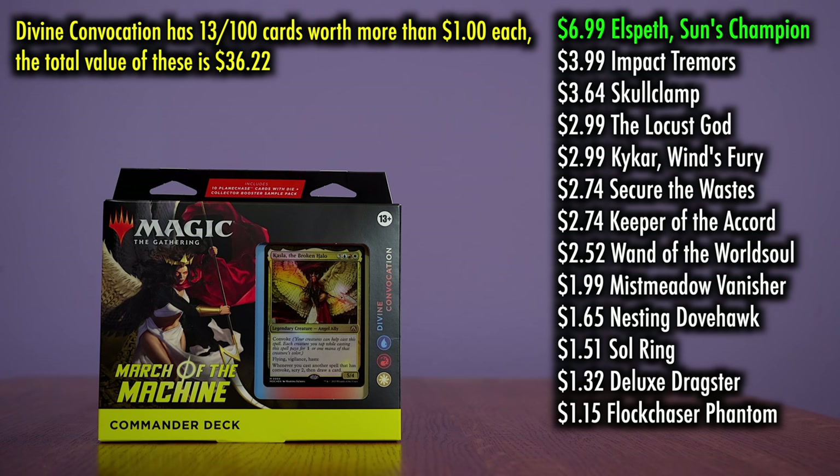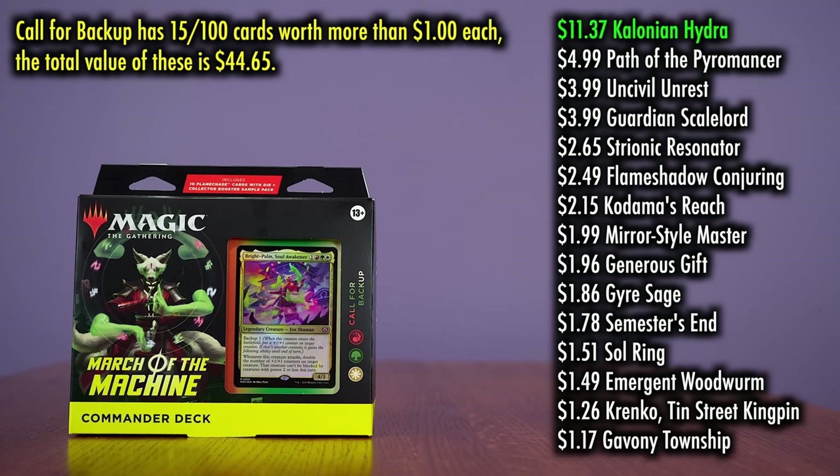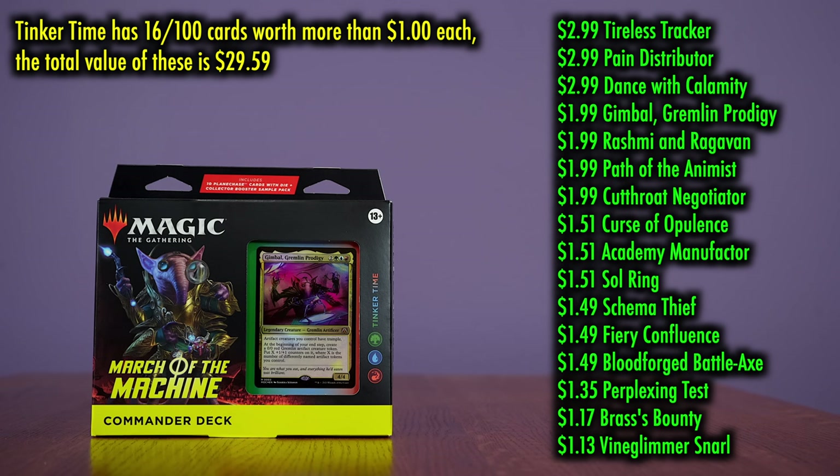Divine Convocation has only 13 cards out of 100 worth more than a dollar, and the most valuable is Elspeth's Sun's Champion at $6.99. While it's awesome to see inclusions like the Locust God, Kykar, Winds of Fury, and Secure the Wastes, their individual value is not high due to many previous reprints. In Call for Backup, we again have only 15 out of 100 cards worth more than $1, with Kalonian Hydra being the most valuable at $11.37, then a steep drop to Path of the Pyromancer, Uncivil Unrest, Guardian, and Scale Lord all at $4.99. And Tinker Time has next to nothing of value — the most valuable card in the entire deck is Tireless Tracker at $2.99.